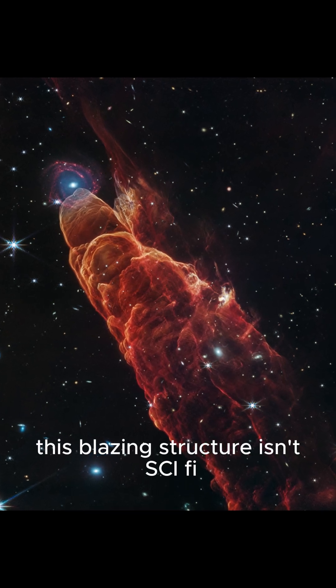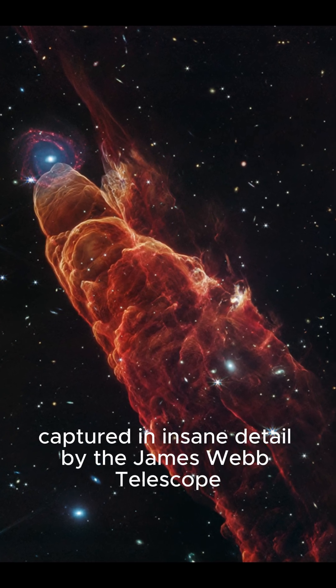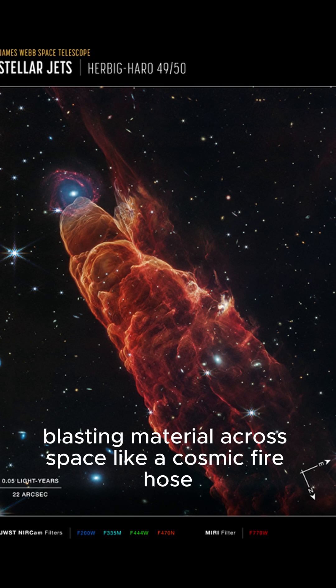This blazing structure isn't sci-fi — it's real. Meet Herbig-Haro 49 and 50, captured in insane detail by the James Webb Telescope. These stellar jets are shooting from a baby star still in formation, blasting material across space like a cosmic fire hose.